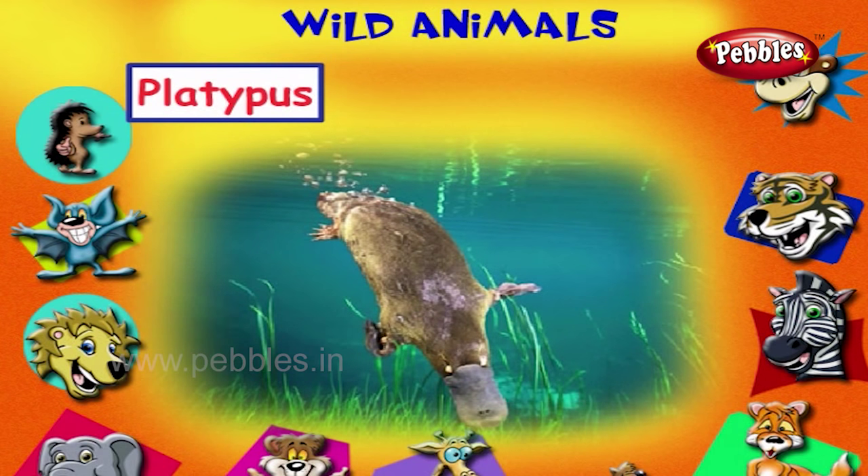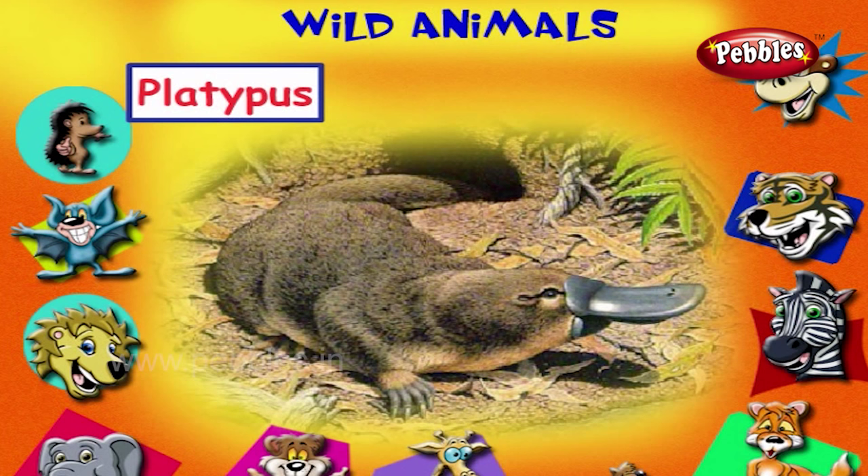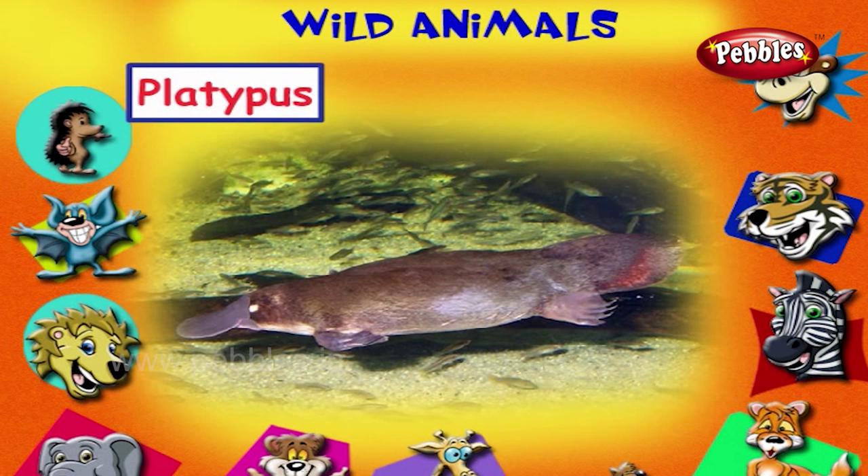This is a platypus. It is a mammal, but it lays eggs and has a duck-like beak. It gives milk to its young ones.